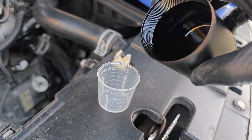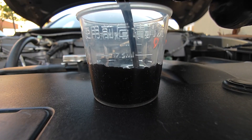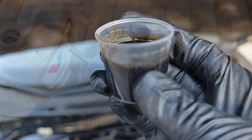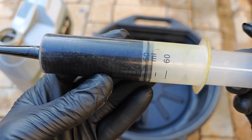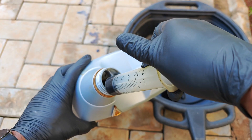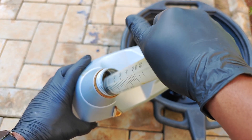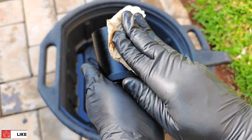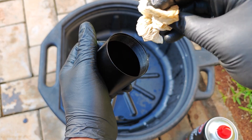When I measured the oil in the catch can after 5,000 miles before Valvoline Restore and Protect, I drained 20ml of oil, so this is an additional 30ml — but I don't think this is anything significant. It could actually be an increase in evaporative loss, or it may just boil down to the fact that the engine was working under different operating conditions for this last 5,000 miles.